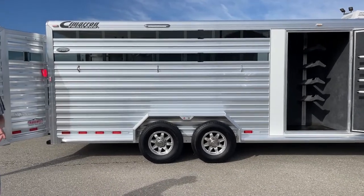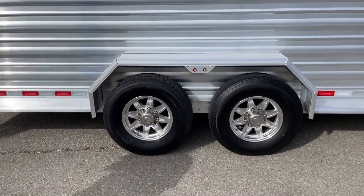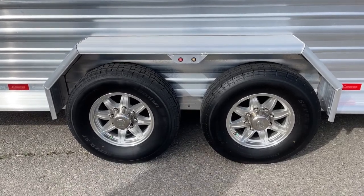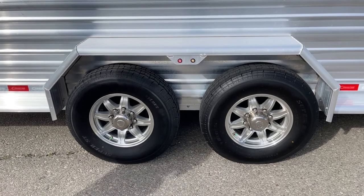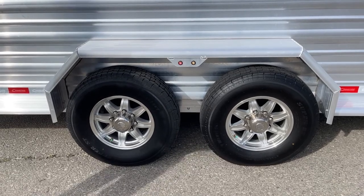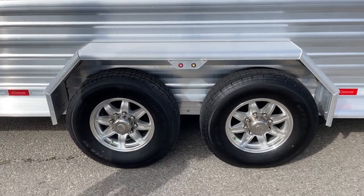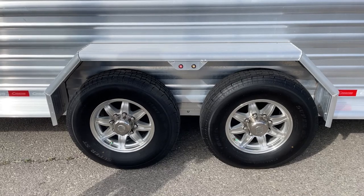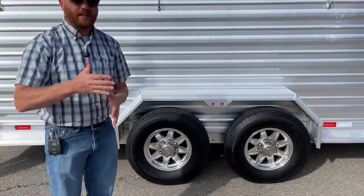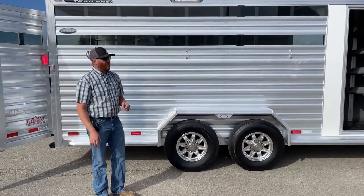We have two 7,000-pound rubber torsion Dexter axles, aluminum wheels, 16-inch, eight lugs, and these are 10-ply E-rated tires — also nitrogen-filled. On new Cimarrons, they offer a one-year no-questions-asked warranty on the wheels and tires, but because of the age of this trailer, that has passed. We align these trailers and actually take a snapshot of what it looked like when we put it on the alignment machine and when we're done, and we keep that on record so we can see what adjustments were made.